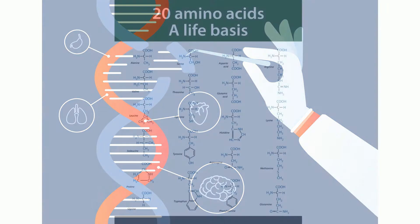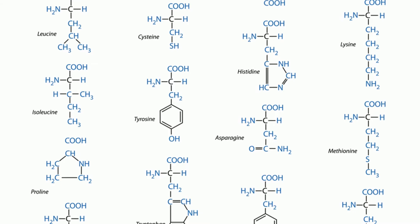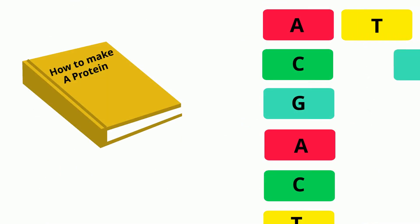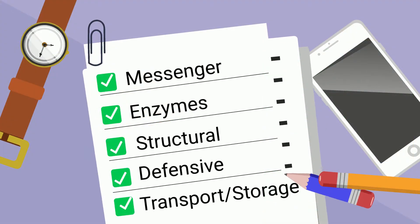There are 20 different types of amino acids that can be combined to make a protein. The order of amino acids determines each protein's unique shape and its specific function or job. Let's take a look at five important functions of proteins.